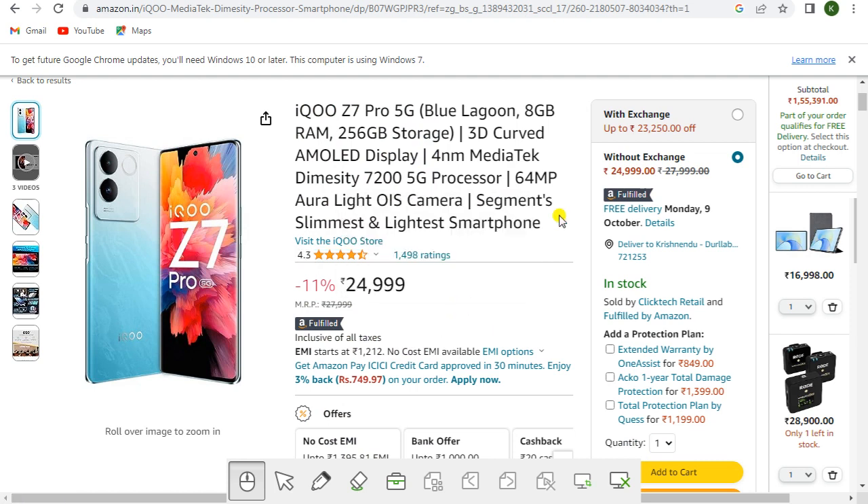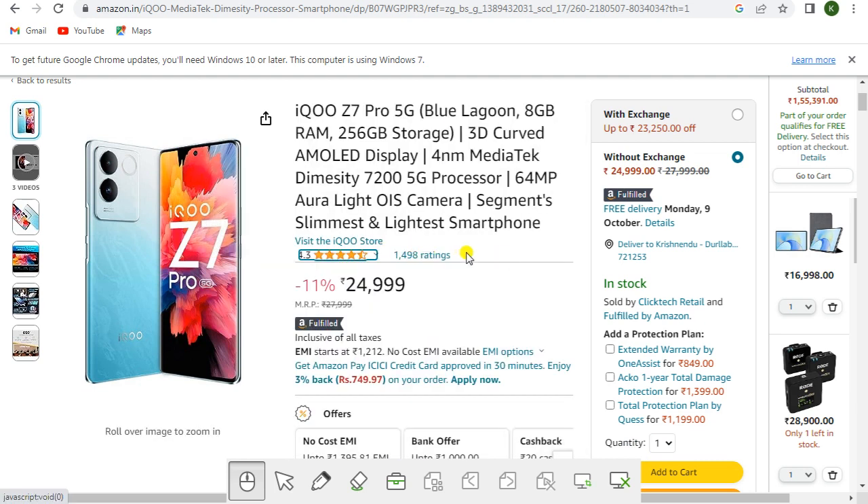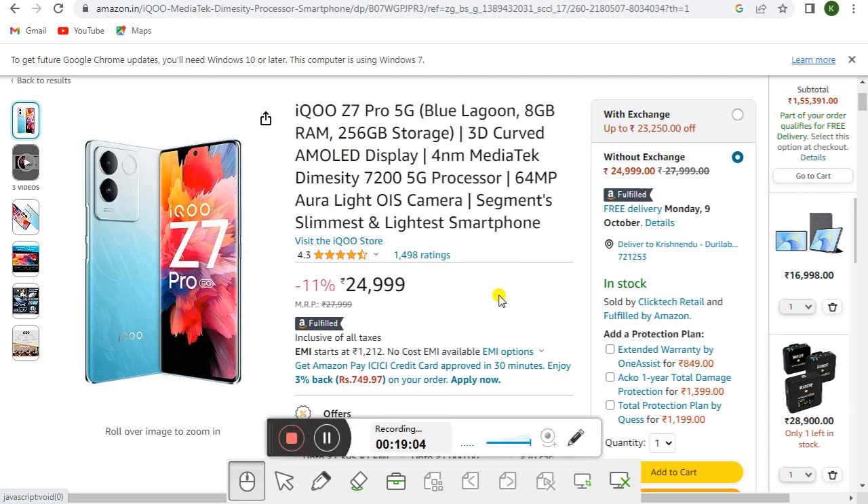With exchange you get up to rupees 23,250 off; without exchange the price is rupees 24,999. This is Amazon Fulfilled. Get the link of this mobile in the description. Hurry up and buy this mobile at the lowest price of the year.